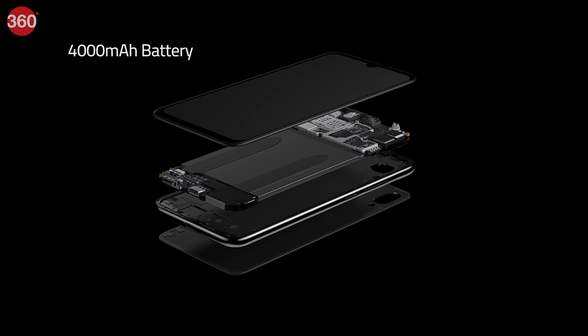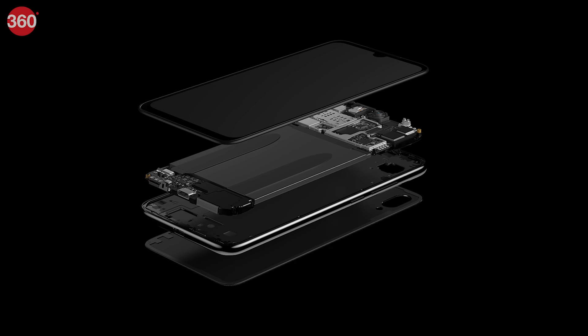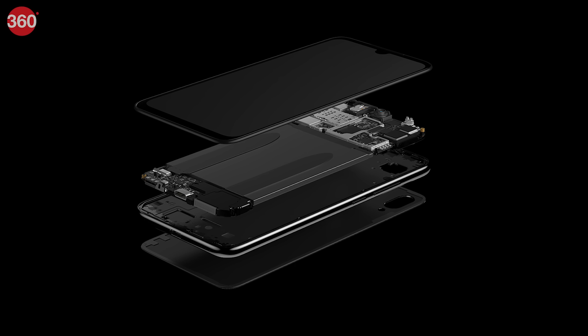The Redmi Note 7 packs a 4000mAh battery with Quick Charge 4 support. It will also come with a USB Type-C port and a 3.5mm audio jack.